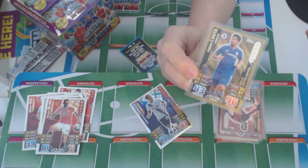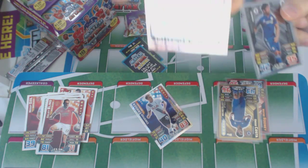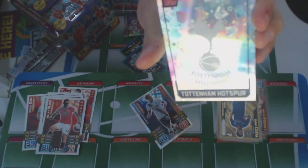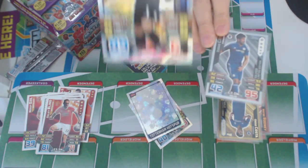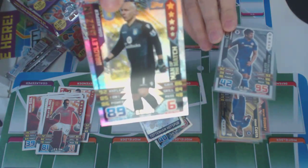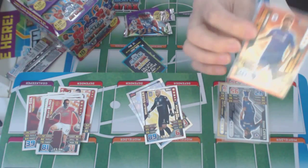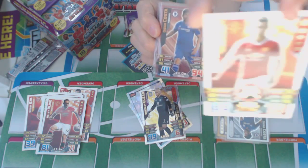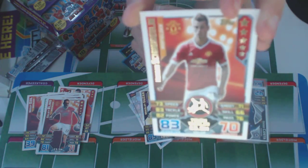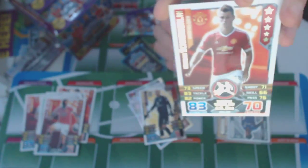The second pack in, we've got a Tottenham Hotspur badge. And a Man of the Match — Bradley Guzan of Aston Villa. I really like these special cards. Can you see that at the bottom there's something different, and they're really shiny, unlike the other ones.